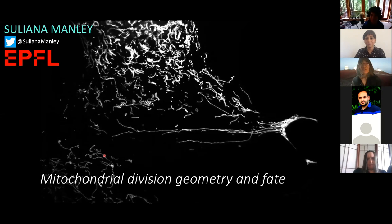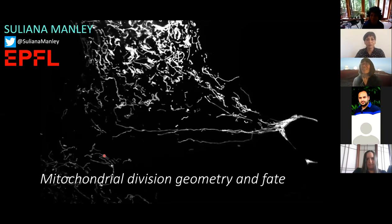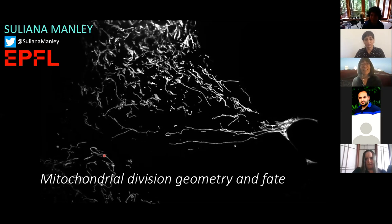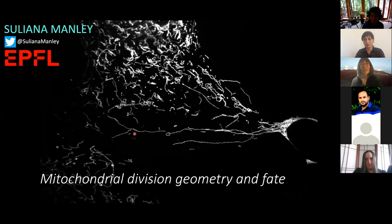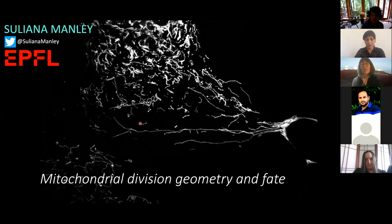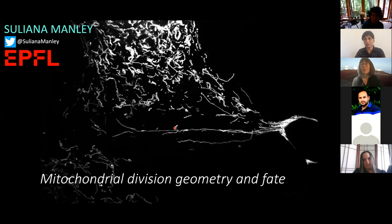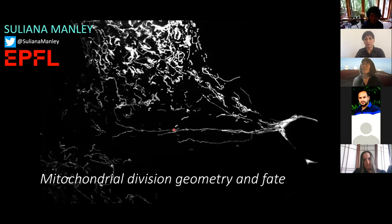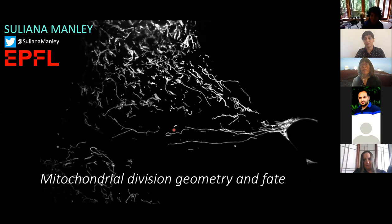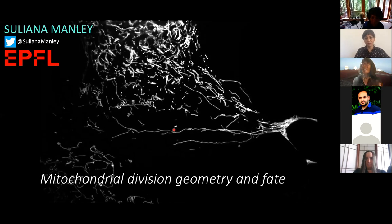This first movie that I'm showing you shows mitochondria moving in a cell. Perhaps you can already see why I'm so fascinated by them. Each of these long strings is a mitochondria — they can look quite different from the bean-shaped mitochondria you may be used to seeing in textbooks. They take on a very wide range of shapes and sizes, and we've been fascinated in my group about their division process, their division geometry, and how that's connected to their fate.